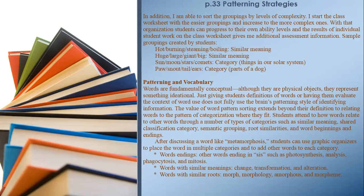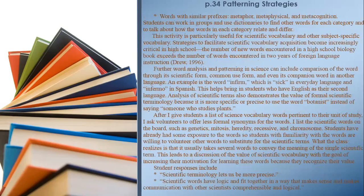Categories for 'metamorphosis' include: words ending in '-sis' such as 'photosynthesis,' 'analysis,' 'phagocytosis,' and 'mitosis'; words with similar meanings such as 'change,' 'transformation,' and 'alteration'; words with similar roots such as 'morph,' 'morphology,' 'amorphous,' and 'morphine'; page 34, words with similar prefixes such as 'metaphor,' 'metaphysical,' and 'metacognition.' Students can work in groups and use dictionaries to find other words for each category and discuss how the words relate and differ. This activity is particularly useful for scientific vocabulary and other subject-specific vocabulary.